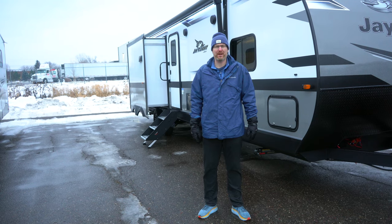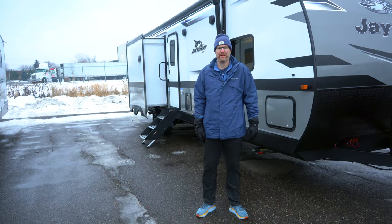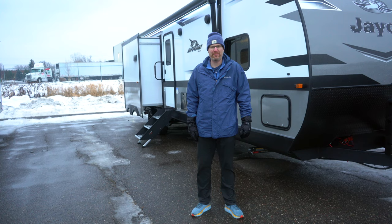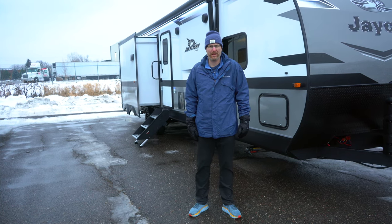Hi, welcome to Hilltop Camper and RV. I'm Brian Jorstad and I'm standing in front of the 2023 Jayco J-Flight 33RBTS. This is about 37 feet long, it's got three slide outs and it's a bunk bed model.